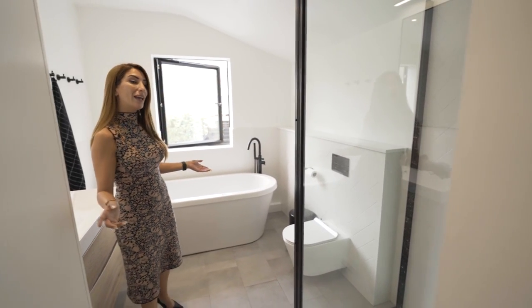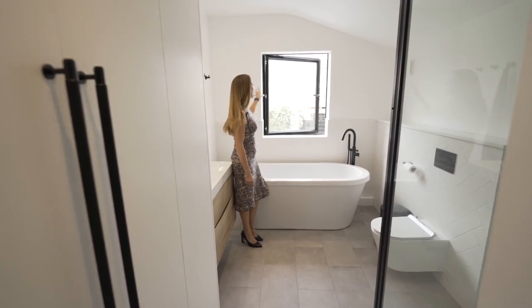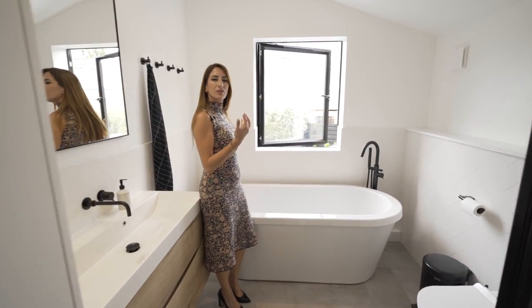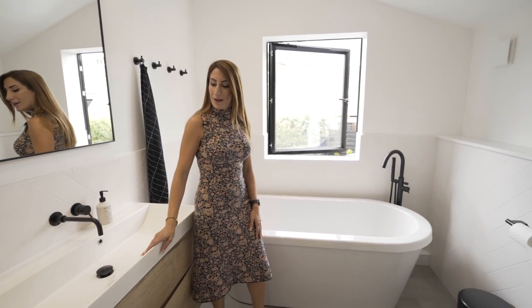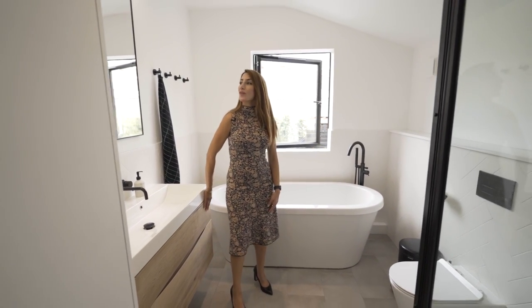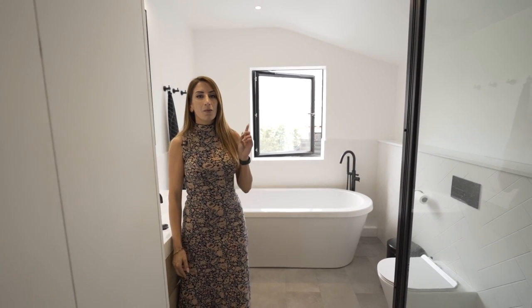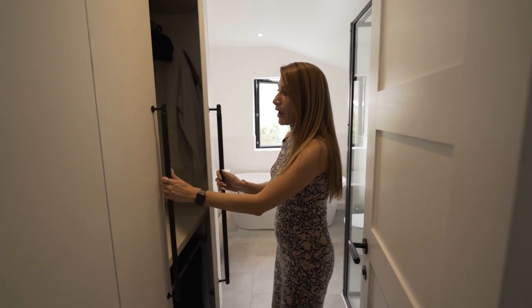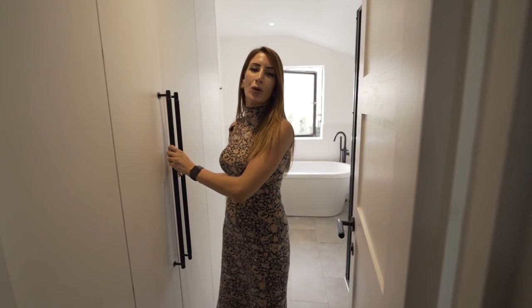Buster and Punch finishes again throughout. There's a really nice freestanding tub framed by a black window, which makes a really relaxing space when you're in the bath. A nice big sink with plenty of storage, and I love that mirror — really nice for the light. And what most people would love if they haven't got it elsewhere is a little utility space, with the washing machine tucked away in here.